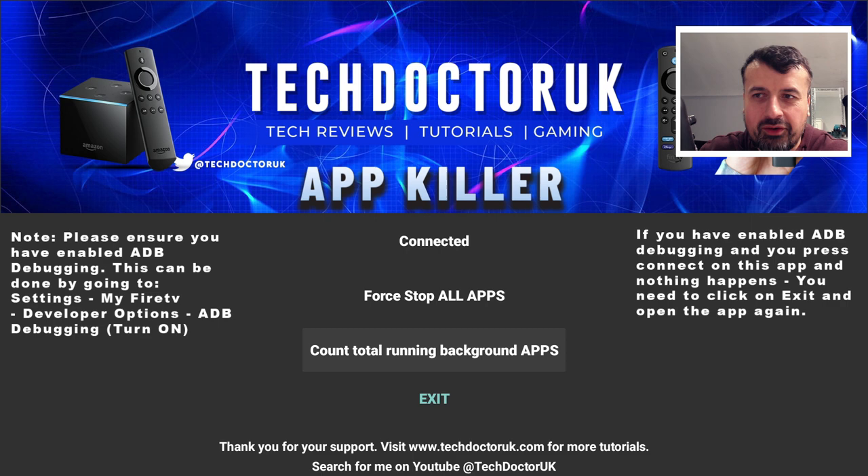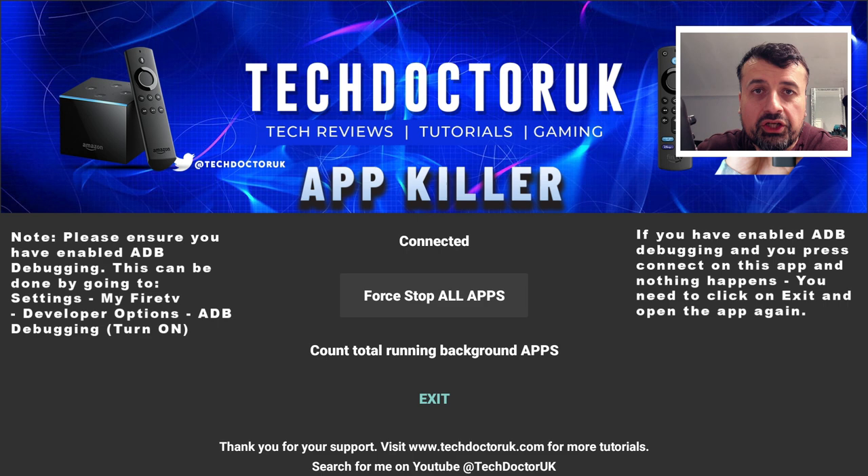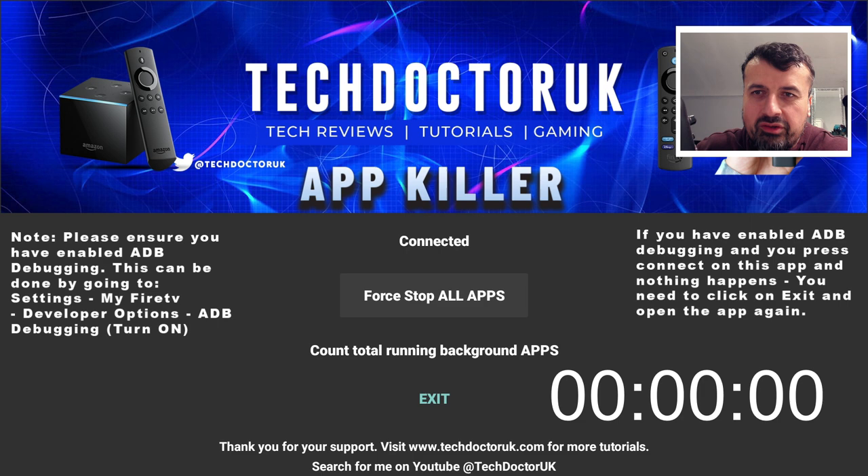You'll notice the discrepancy because this application I'm using is now also running in the background. We can now see the 'Force Stop All' option. Force stop means a proper stop - a hard stop - meaning that application will not start again until you manually do it yourself.